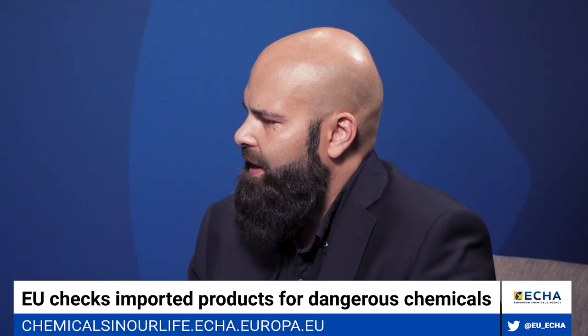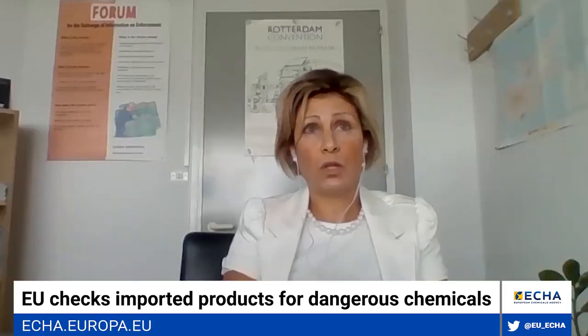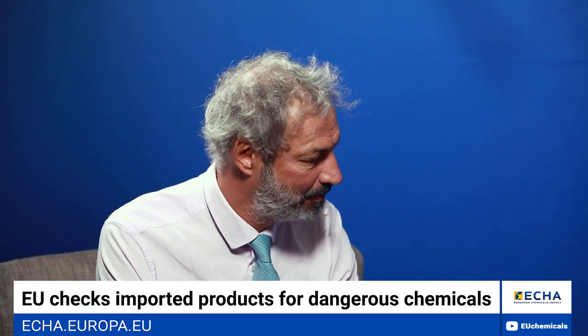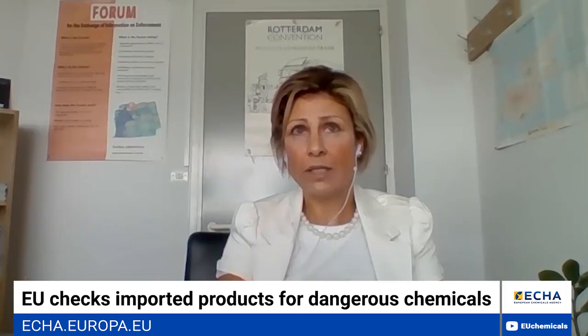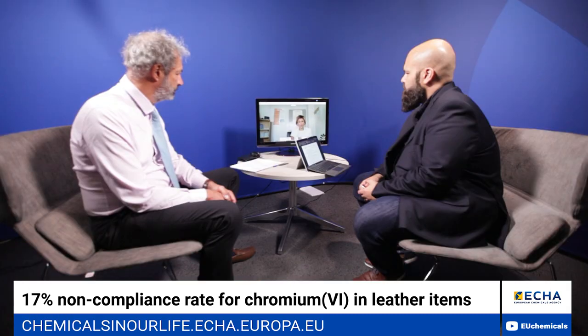The highest non-compliance rate was for cadmium in jewellery. Hexavalent chromium was also detected at a high rate in leather items. This is definitely worrying since it is an extremely hazardous chemical that we want to eliminate from humans and the environment.